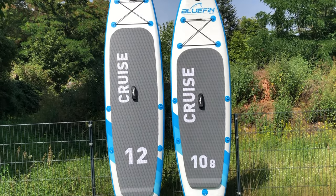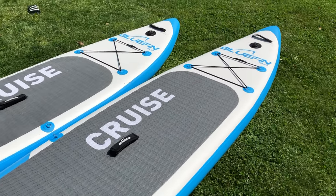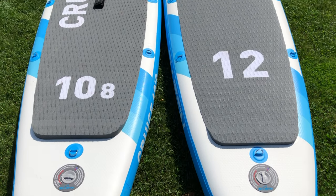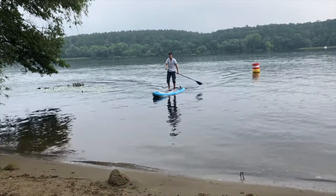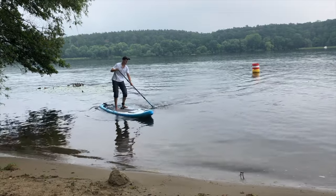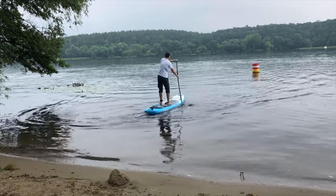I hope this video helps you find the right board for you and your areas of use. As you can see, both models have their strengths, and only you can decide which features are most important to you. Either way, both variants are without a doubt among the high-quality, durable, and resilient models in their size class. In particular, the quality of the boards and accessories in combination with the long-term warranty are good arguments in favor of Bluefin.